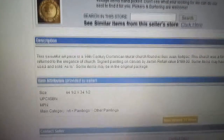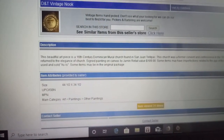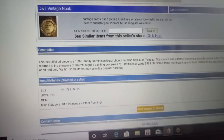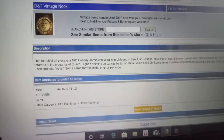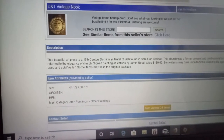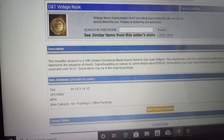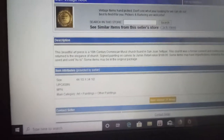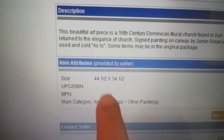Here's the description about this piece: 'This beautiful piece is a 16th century mural church found in San Juan Teitipac — I can't pronounce that.' This church was a former convent and confessional. In the 1970s it was later returned to its elegance. The church sign painting on canvas is by Jammin, with a retail value of $189.